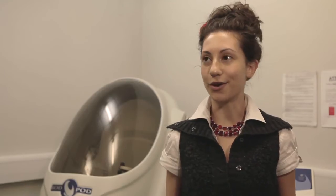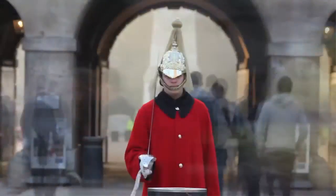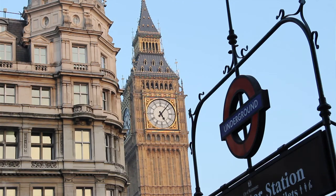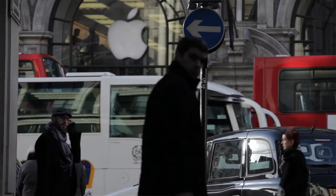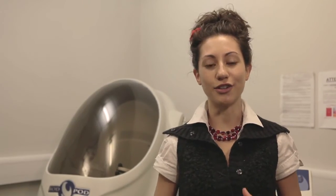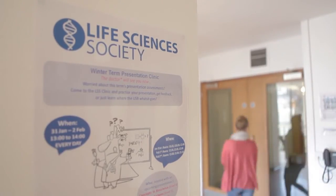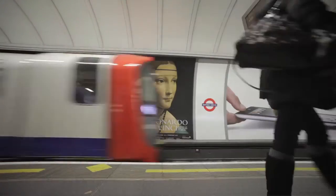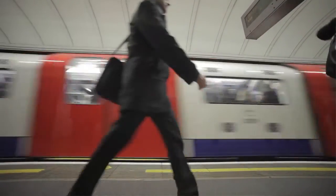Life in London is absolutely brilliant. There's always things to do — everything's going on around you and you feel involved in everything. The location of the university is excellent; we're right in the centre of London. I am involved with the Nutrition Society of Westminster. It's multicultural, a very sociable and comfortable environment. There are so many things that one can do after this degree.